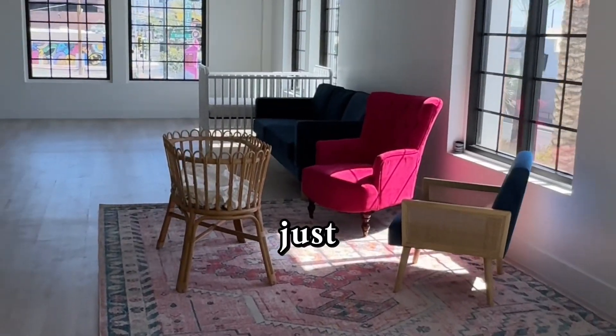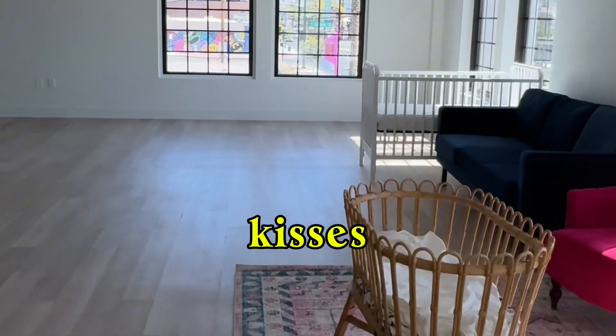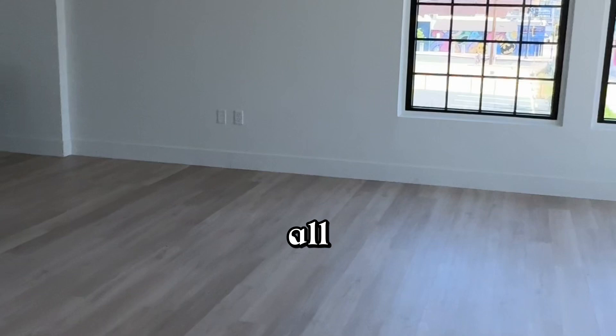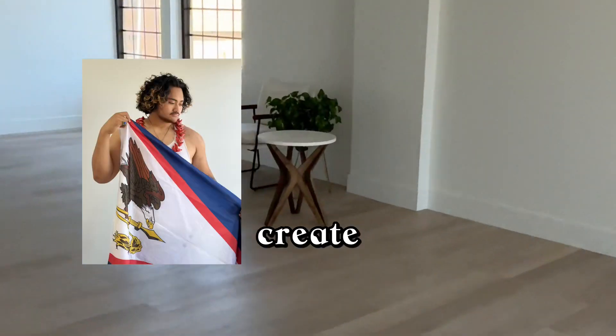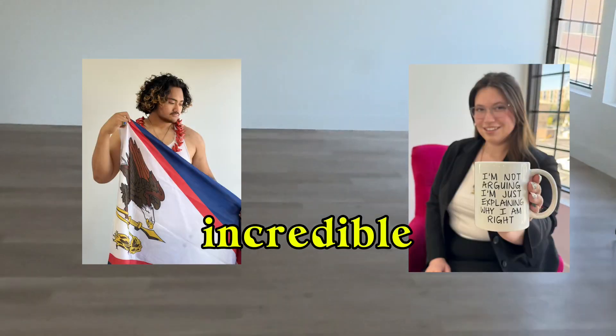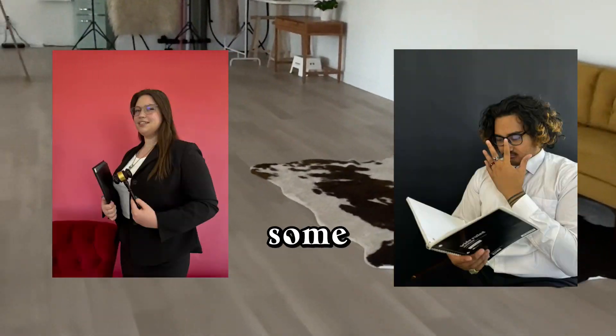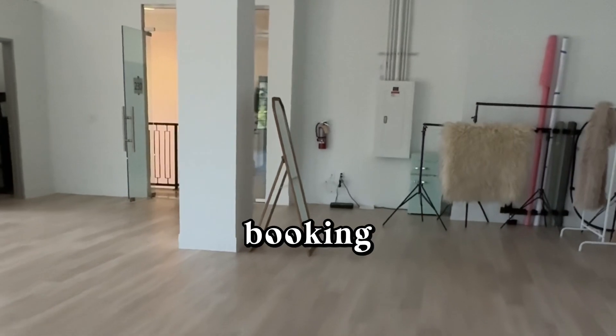What I love about this studio so far has been all of the corners that you can create in, all of the incredible pieces of furniture that's been curated, and also there are some backdrops that are available for each and every booking.